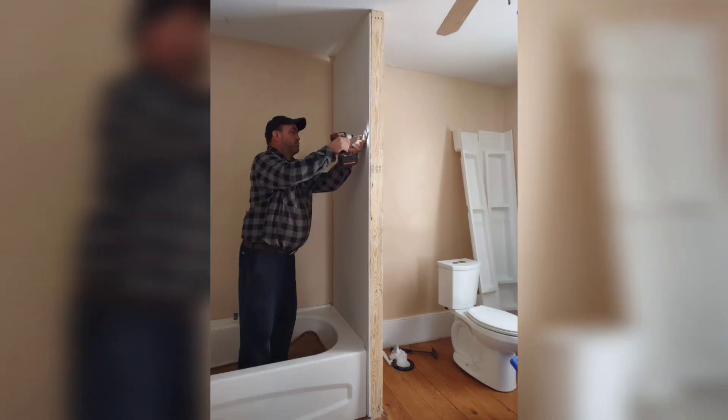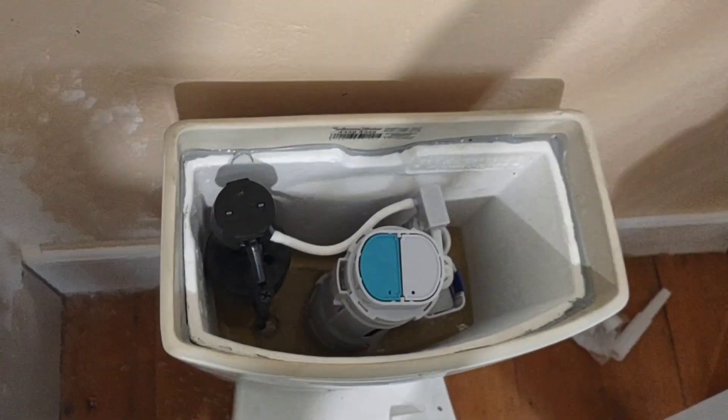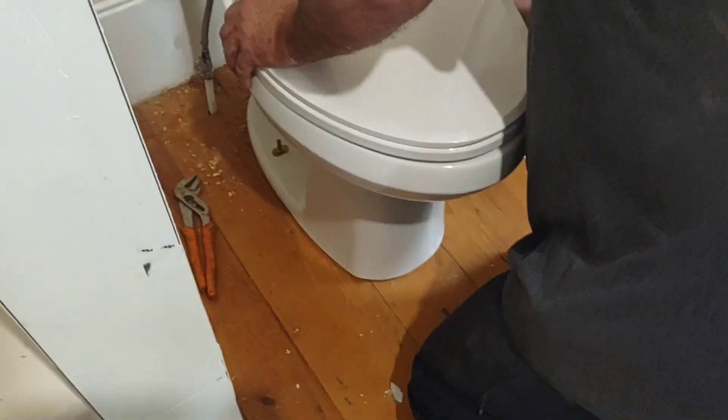Now it's actually starting to look like something. A lot more work went into this and now we are at today. I missed a lot of stuff, but he installed a new toilet in our bathroom and it's working. We've got to make sure there's no leaky leaks.